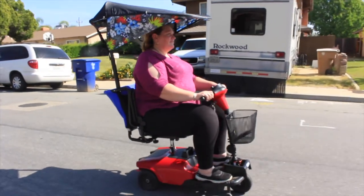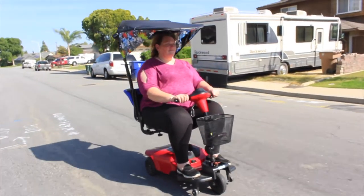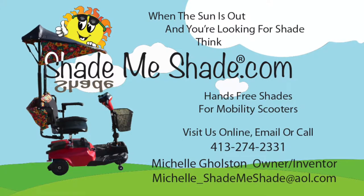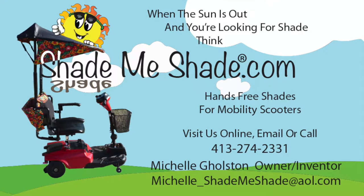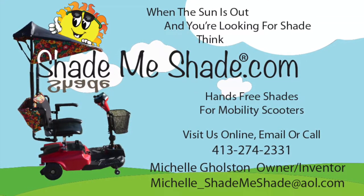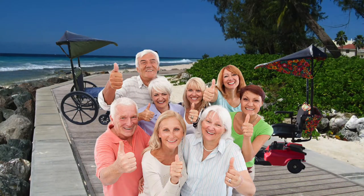So remember, when the sun is out and you're looking for shade, visit ShadeMeShade.com for hands-free shades for mobility scooters. Visit us online, email, or call 413-274-2331. I'm Michelle Golston — you can reach me at Michelle_ShadeMeShade@AOL.com. Invest today, because everyone's going to want to Shade Me Shade.